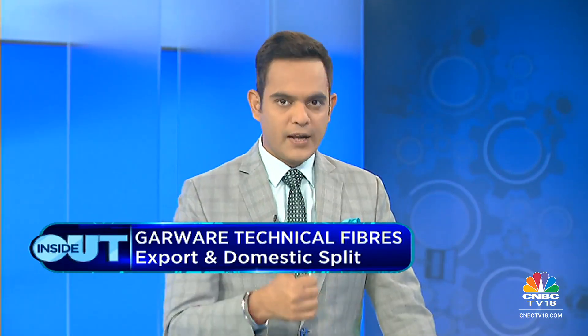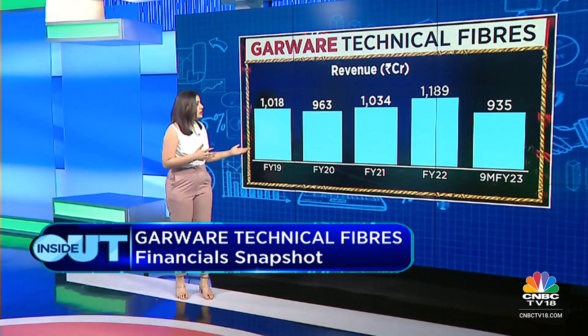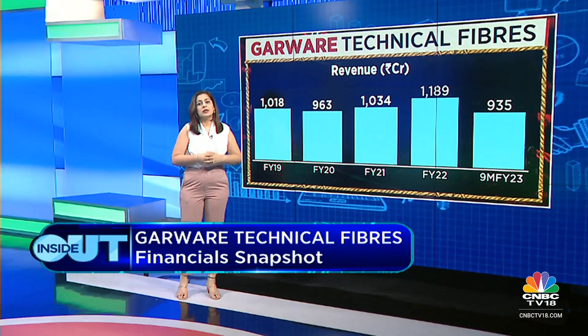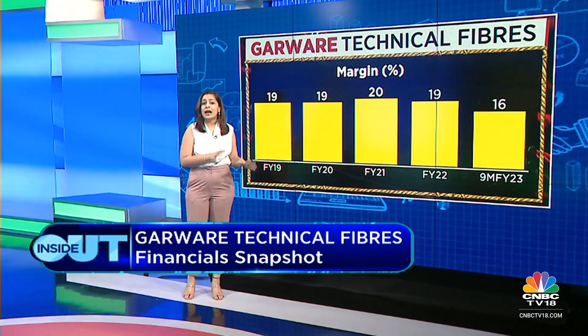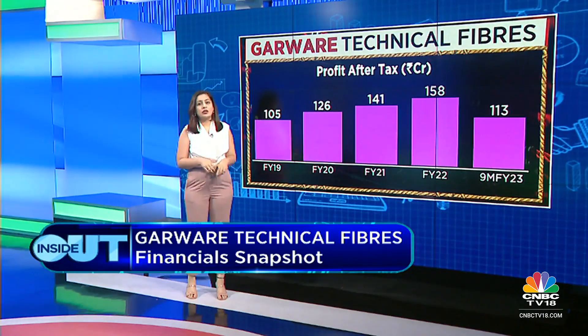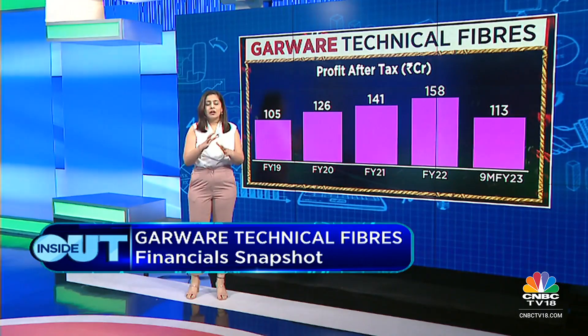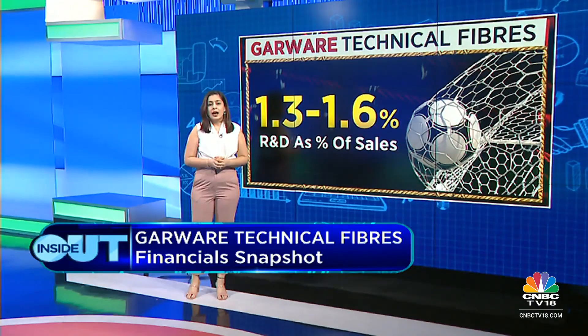On the financials: crude derivatives are raw materials, but that hasn't meaningfully impacted margins in the last couple of quarters. Revenue growth has not been very impressive — around 5% in the last five years. Nine-month revenue is at 935 crore rupees, which will surpass FY22 numbers. Margins have hovered around 19–20%, and are now back at 16% for nine months. Profit has grown from 105 crore rupees in FY19 to around 158 crore rupees now. R&D as a percentage of sales is 1.2–1.3%.